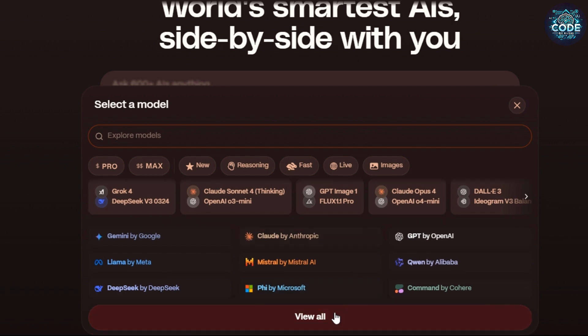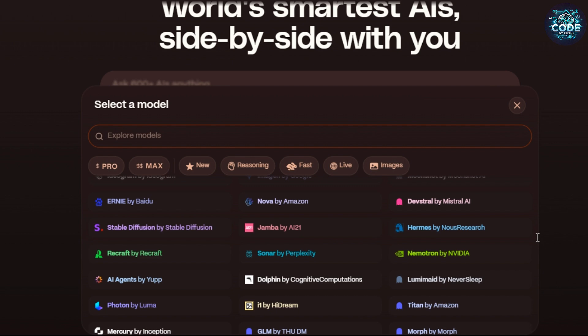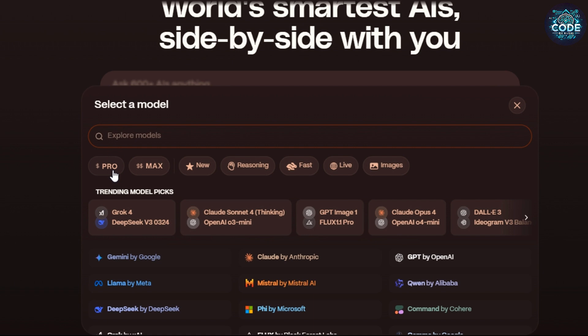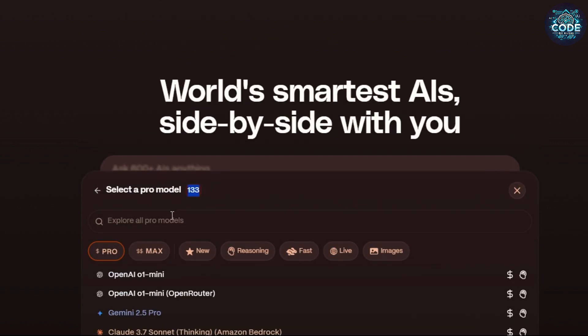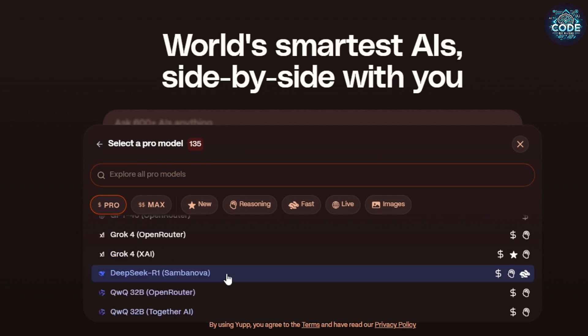Click on 'Choose Model,' scroll down and click 'View All.' You will see a list of top AI models from various companies, all completely free. Click the pro filter and you will see 133 pro models.